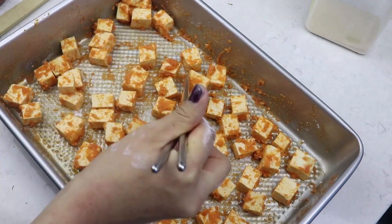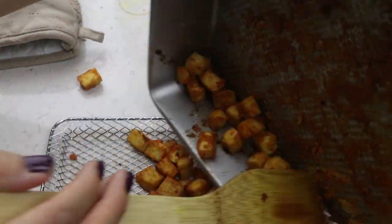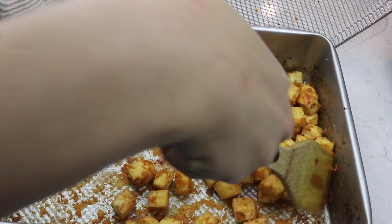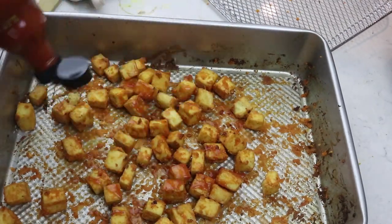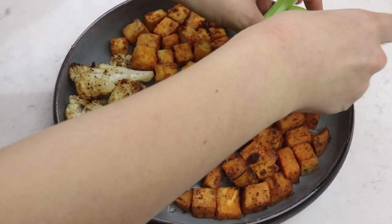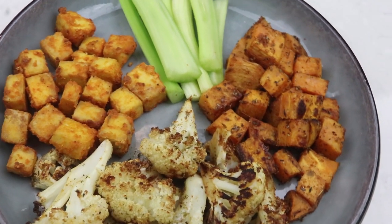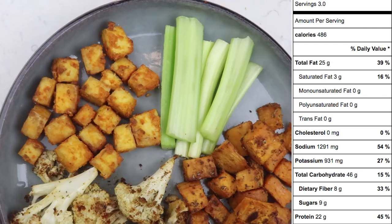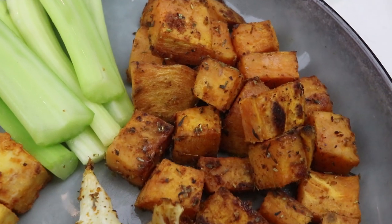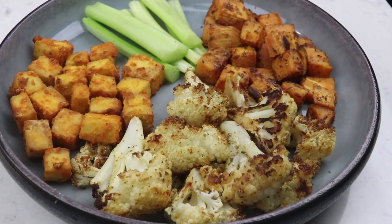Spread out the tofu pieces so they aren't touching each other too much. Add everything into the oven and bake at 400 degrees Fahrenheit. For the cauliflower and sweet potatoes, bake for around 30 to 40 minutes, tossing halfway through. For the tofu, bake around 20 to 30 minutes, flipping halfway through. When the tofu is done, take it out, add another one to two tablespoons of buffalo sauce, and bake again for two to three minutes. I divided this into three servings: 486 calories per serving, 22 grams of protein, 25 grams of fat, and 46 grams of carbs. I'd eat this with a side salad or extra veggies.